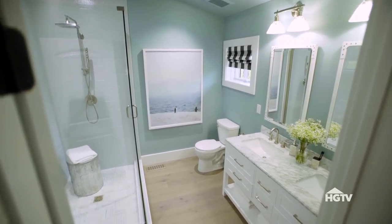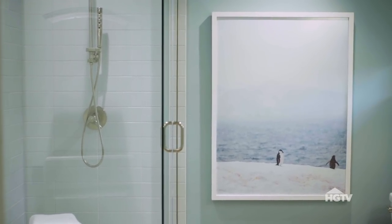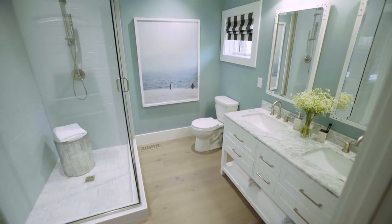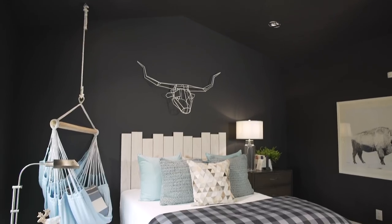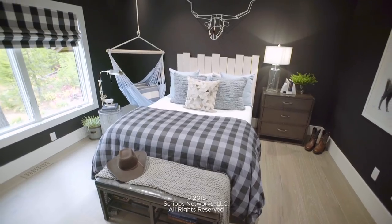Attached to this bedroom is a huge guest bathroom. Its soft gray-blue wall color mimics the blue tones seen in the bedroom. There's a double vanity and a massive walk-in shower. With walls painted in a dark, cozy color, this guest room is both sophisticated and fun.